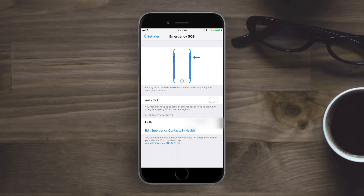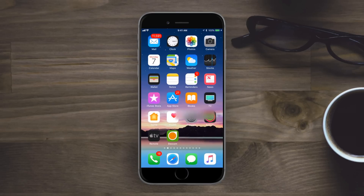The SOS function has also been updated. Quickly pressing the lock button five times — a quintuple press — will activate the SOS feature and either auto-call or call one of your emergency contacts. There's also an animation that shows you what a quintuple press is and which button to press.